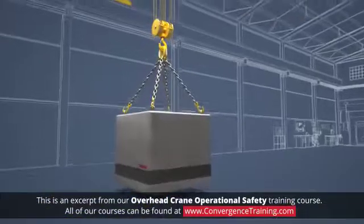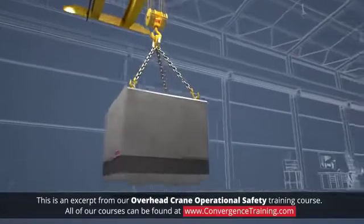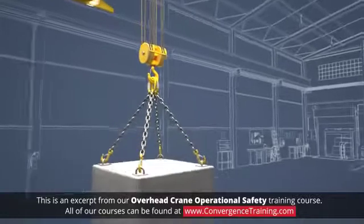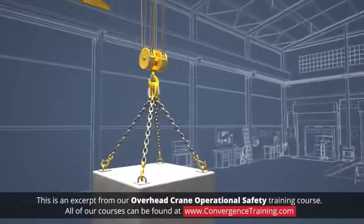Travel with the load as low to the floor as possible, but make sure you can still clear any obstacles. Be sure that the slings or hoist lines don't become tangled or twisted while moving the load.